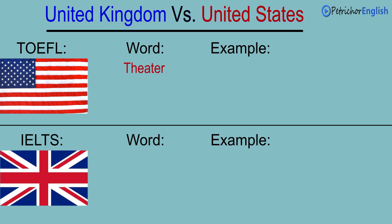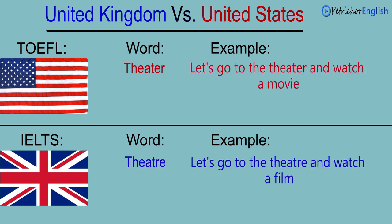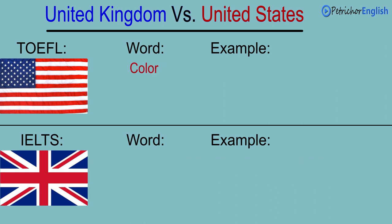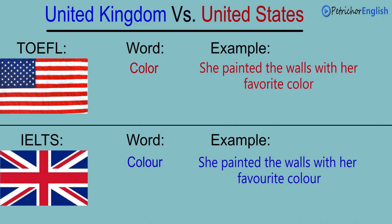Theater. Theater. Let's go to the theater and watch a movie. Let's go to the theater and watch a film. Color. Color. She painted the walls with her favorite color. She painted the walls with her favorite color.